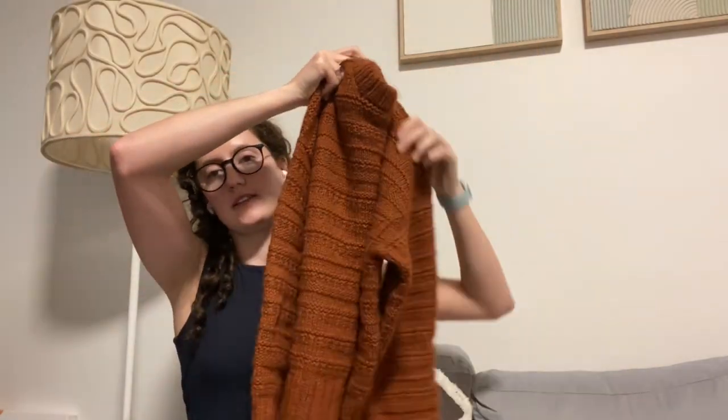I knit this probably two years ago now and it's held up really well. I'm really proud because it was my first real in-the-round, more complicated pattern. I had knit one jumper before this, but I've subsequently completely taken it out, and I will go through that in a second.